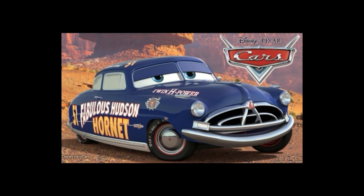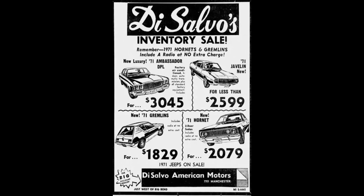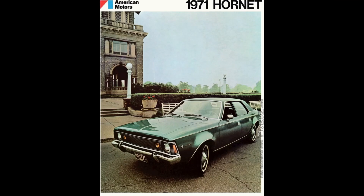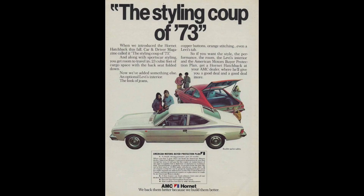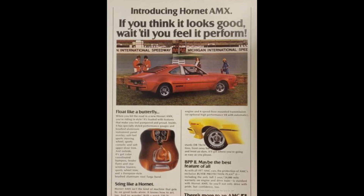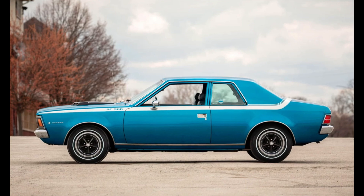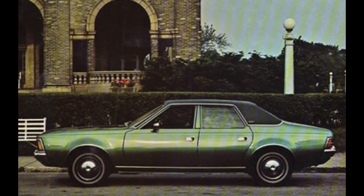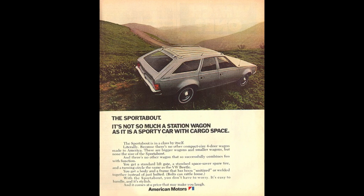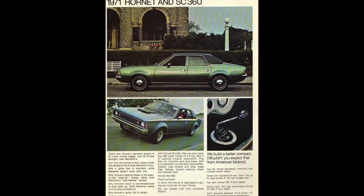Getting back to the AMC Hornet, AMC offered the Hornet from 1970 to 1977. In 1971, the Hornet could be had as a two-door sedan, four-door sedan, and brand new for 1971 was the Sportabout, which was their station wagon offering. The Hornet line replaced the Rambler American line.